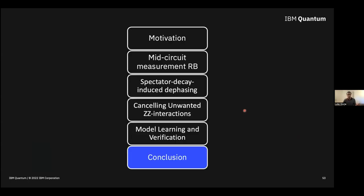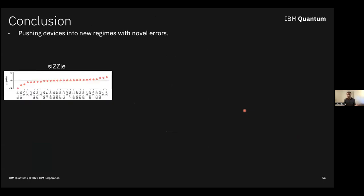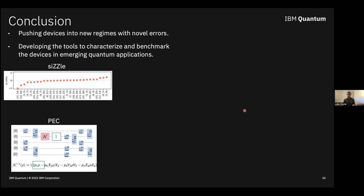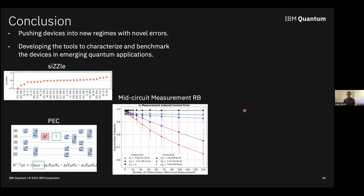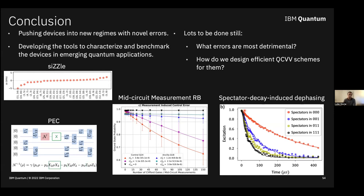In summary: we are pushing devices into places they haven't been before — lower and lower error rates through techniques like sizzle and PEC — and we need to simultaneously develop tools to characterize them. Whether it be mid-circuit RB for new capabilities like feed-forward, or understanding emergent errors like spectator decay induced dephasing, there is still much to be done. The big open question is which errors will be most detrimental to the applications we care about, and how do we design efficient schemes to measure them. Thank you.